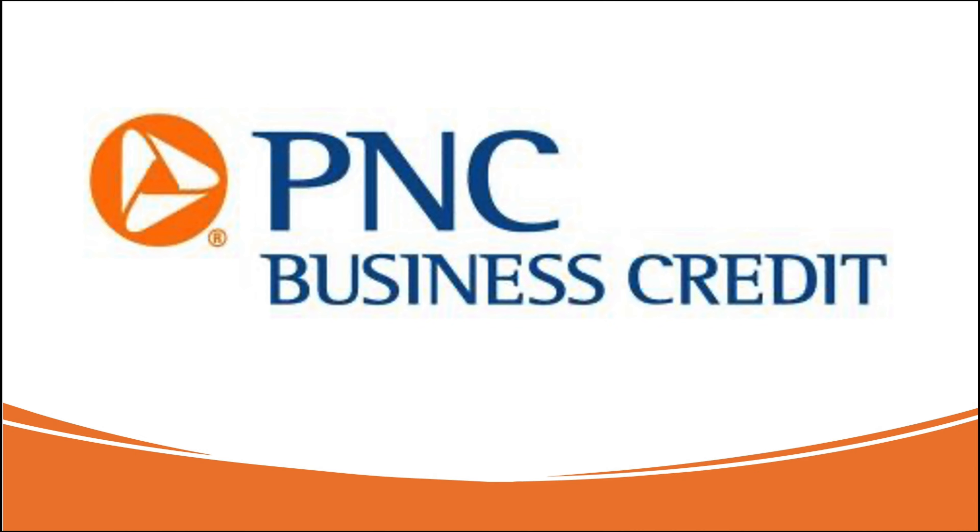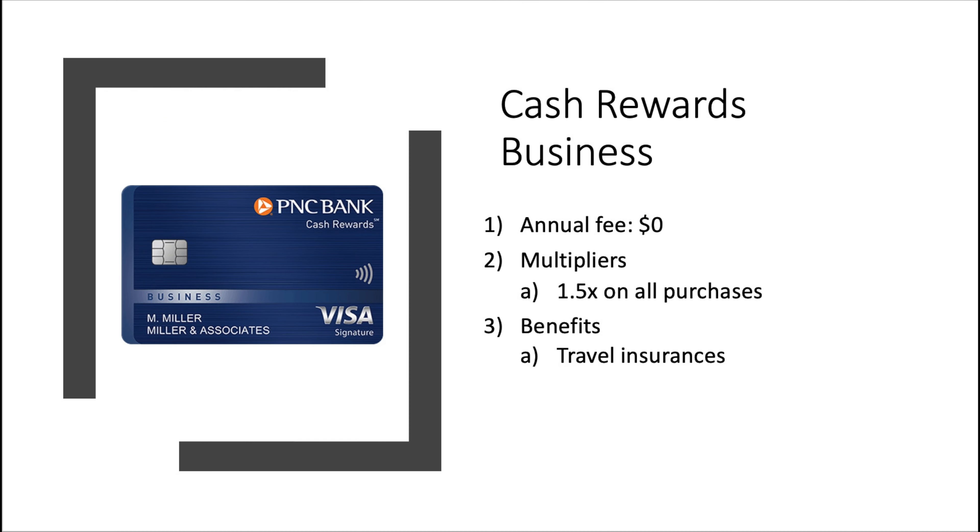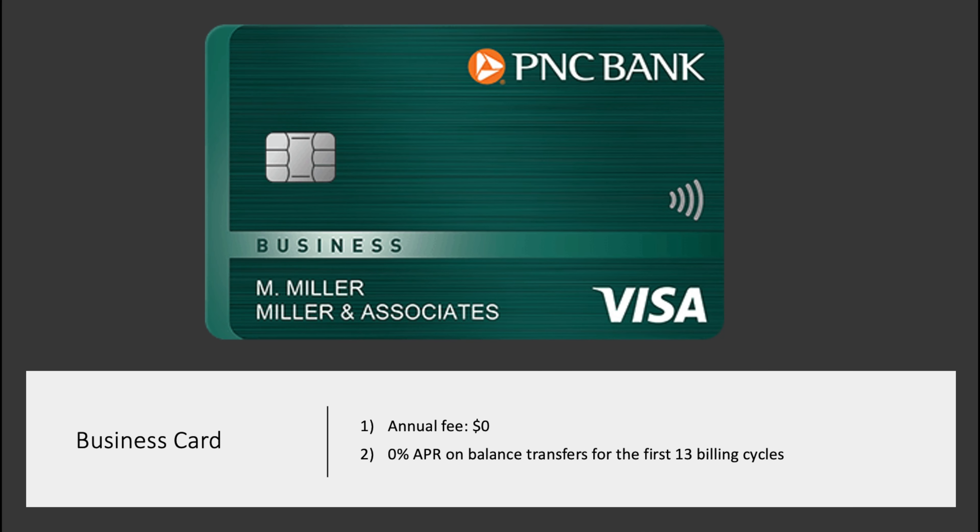Now let's quickly transition to the business cards. The Business Cash Rewards — very creative with the names — has no annual fee with a classic 1.5x on all purchases, and it does come with some travel insurances as well. Next up, we have one of the funnier cards in the lineup: the PNC Business Card. Annual fee is $0, with 0% APR on balance transfers for the first 13 billing cycles. I just love this card because of the name. Can you imagine how the marketing meeting went? Like, 'Hey Rick, what should we call this card?' 'Business card.' This man's a genius — let's run with it. But at least they didn't go with the clichéd platinum card.